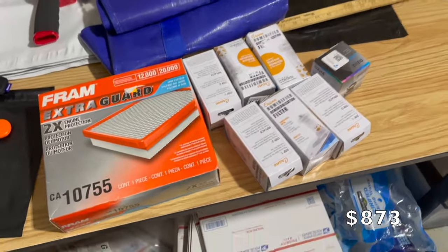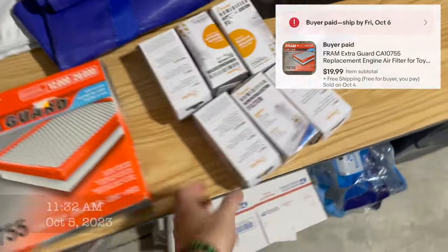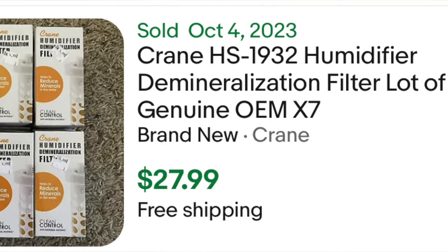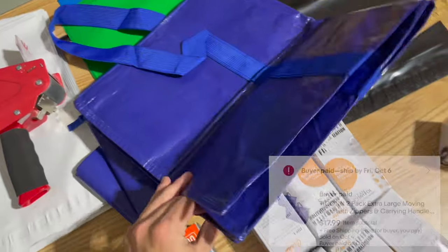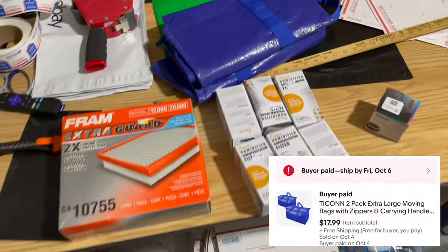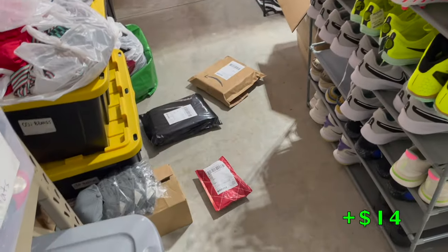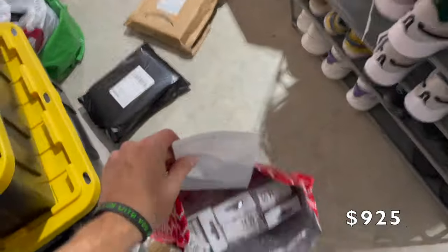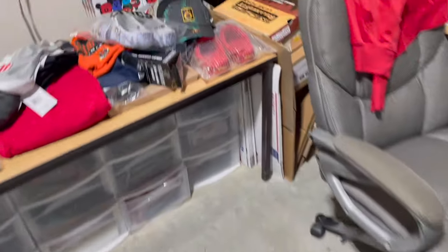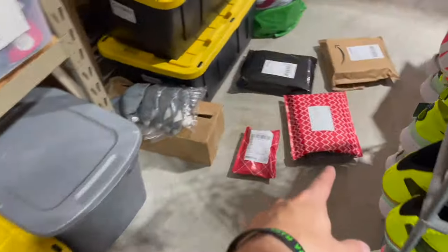Two days later and we've got four more things going out. This filter sold for $20, these items I sold in a lot, this camera lens sold for $20, and these two bags sold for $18. Plus $12 on the filter, plus $9 on the bags, plus $14 on the lens, and plus $17 on the filters. These actually need to go in a padded flat rate mailer but I'm out of those, so I'll pick one up when I drop off my packages.